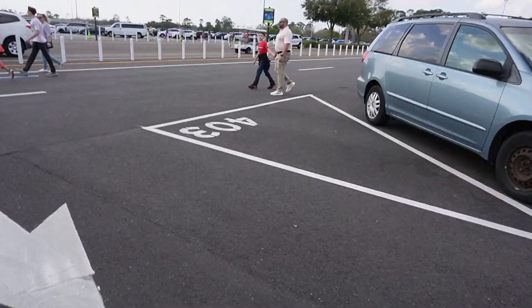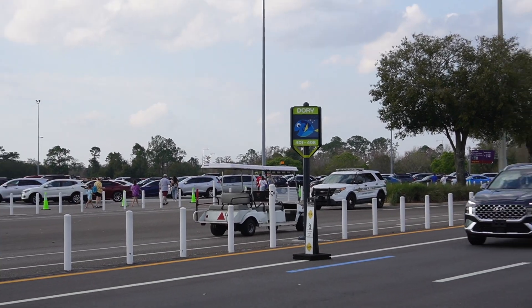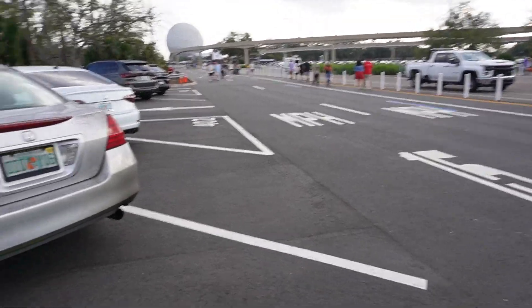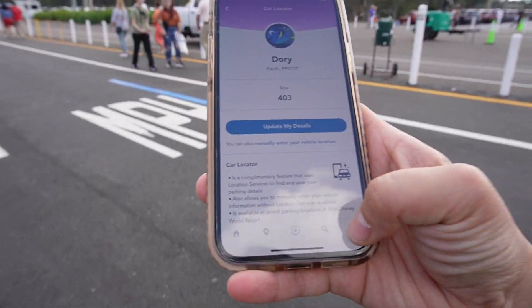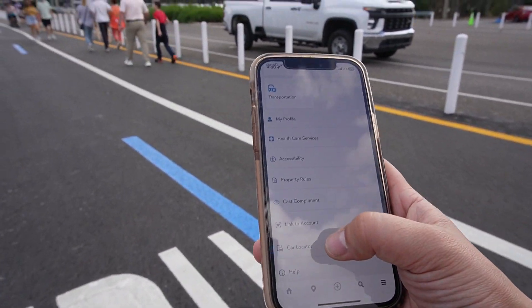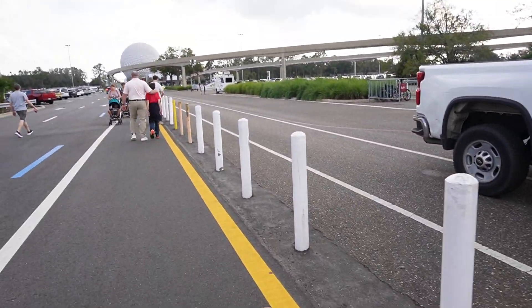But while we're in the parking lot, I want to point something out that's really different. They made the parking sections with characters now. As you can see, we are parked in Dory — they have new characters in the parking lot with the numbers. You can use the My Disney Experience app to save where you parked. Pull up the app, press the little three dots on the side, and it will say car locator right there — save vehicle information. It saves where you parked so you don't have to be scrambling around trying to find your car when you're leaving the parks.